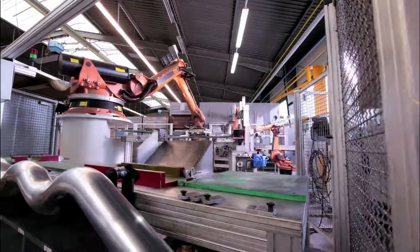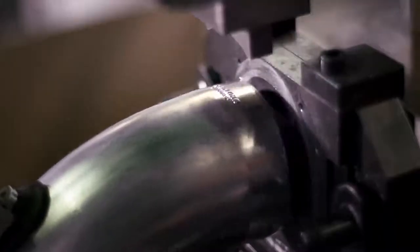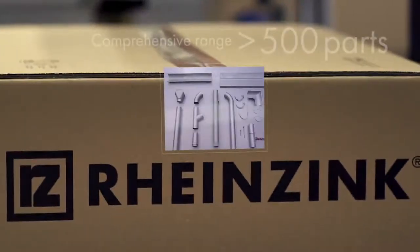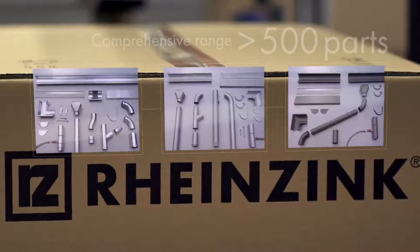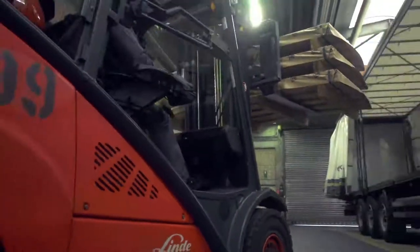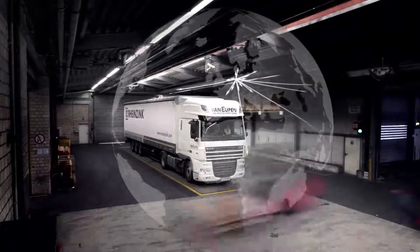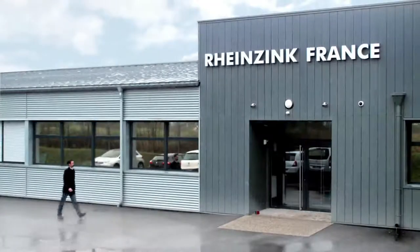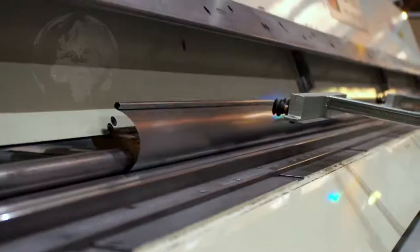Innovative manufacturing ensures consistent quality. Significantly coordinated system components save valuable assembly time. The advantage of the system is noticeable and recognizable with a Rheinsink mark, because only Rheinsink supplies sheets and coils and the appropriate roof drainage system from one source. More than 500 parts in 3 surface qualities made from one material — perfect for your project. We have a production capacity of 160,000 tons per year; this quantity of gutter could go around the world twice.